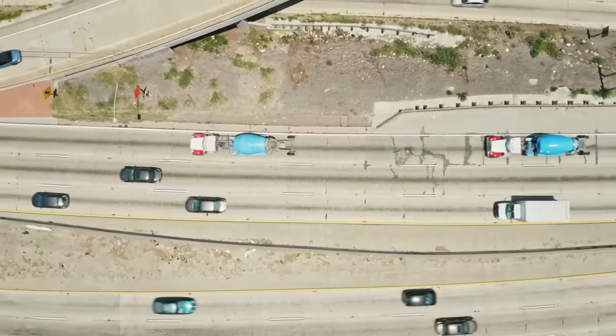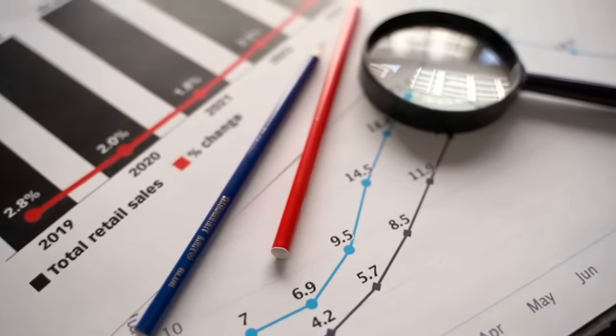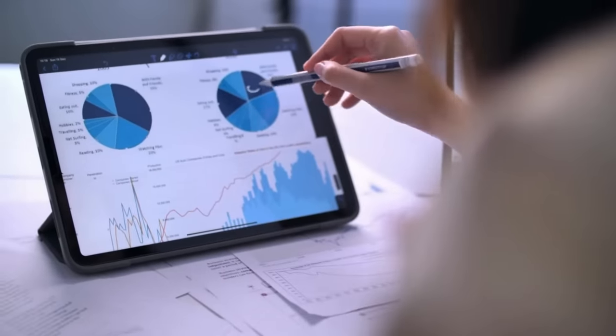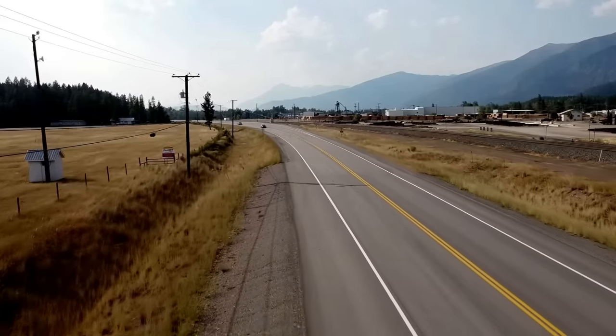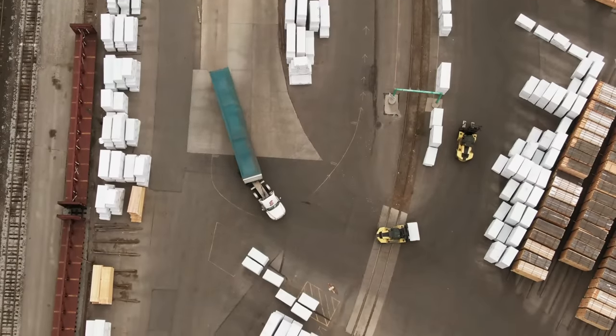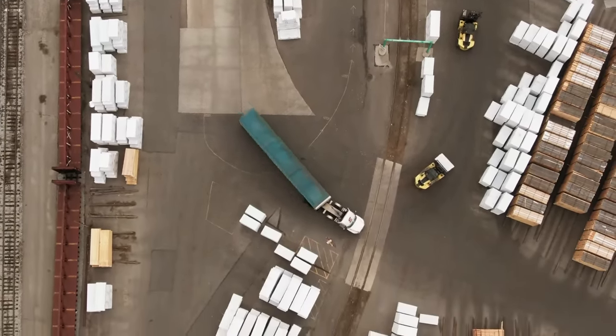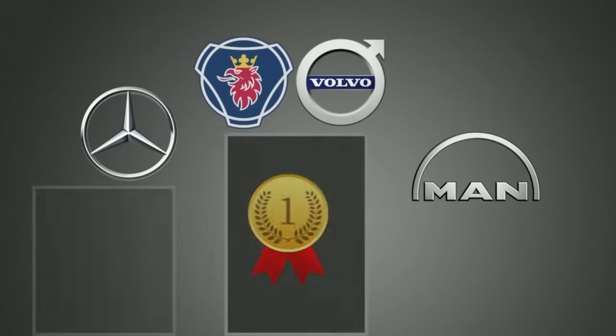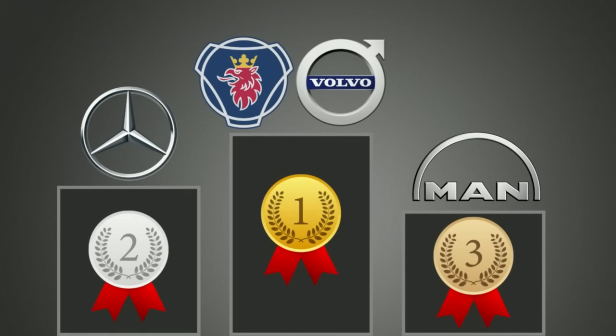We would like to include factors like fuel economy and maintenance repair cost, but in order to come up with a real answer, it requires real-world data, since how far a truck drives per liter and how many service costs there are vary according to the type of driving, weight, climate, terrain, the driver, and much more. So, with the factors we have included, the best engine is both the Scania V8 and the Volvo D16K, followed by the Mercedes-Benz engine and the MAN D38 last. What truck engine do you believe is the best and why? Leave a comment below and let us know! Thanks for watching and remember to subscribe for much more!